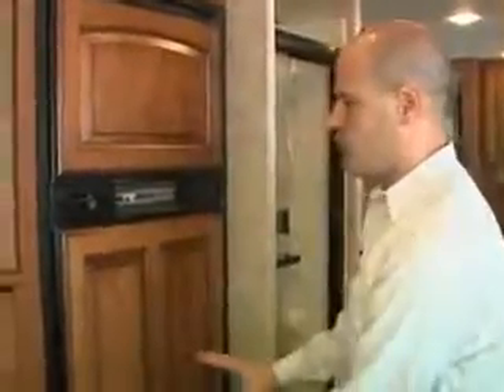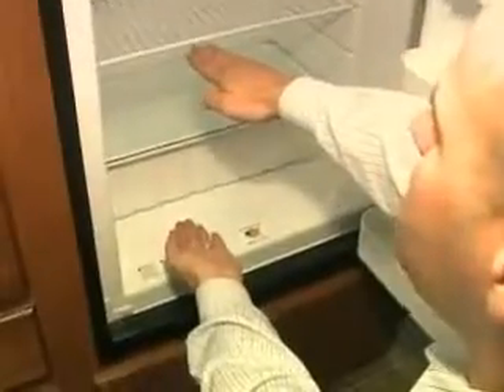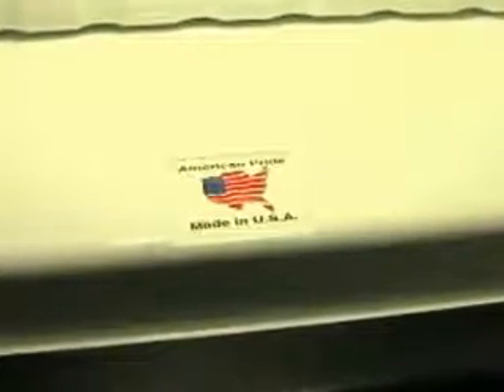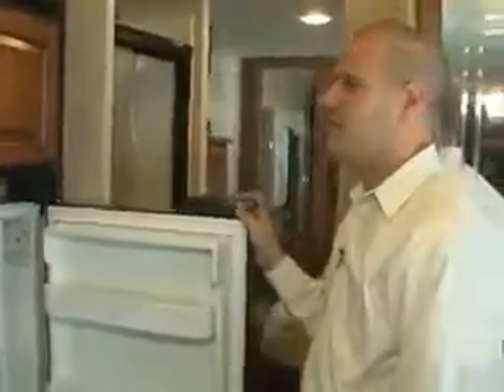One of the big features in the Jayco Greyhawk is their refrigerator — this is an 8 cubic foot refrigerator built by Norcold. 95% of Class C manufacturers use a 6 cubic foot refrigerator, which is much smaller. With the Jayco, the 8 cubic foot refrigerator comes standard — that's a big deal. And Norcold is built in America, while all other brands use Dometic, which is made in Sweden. I prefer to buy stuff that's made in America, and with Jayco, you're going to get that.